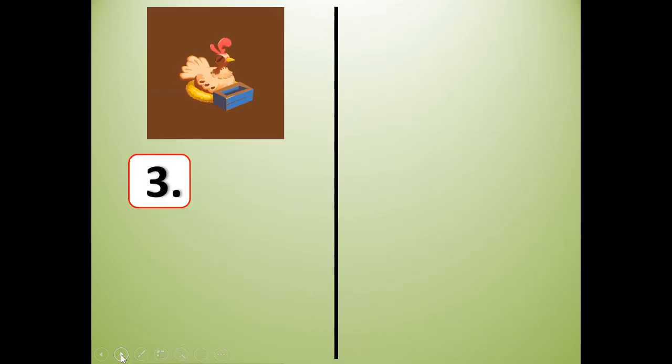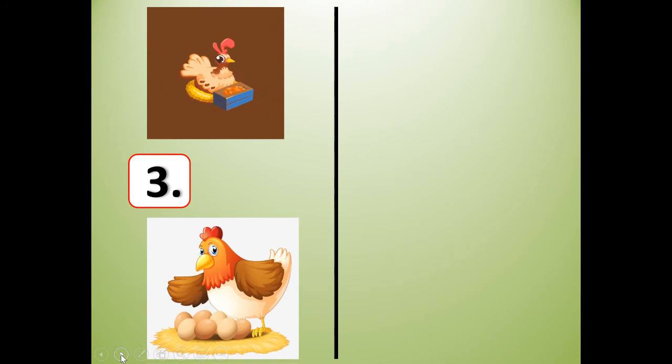Number three. What animal is that? It's a hen. H-E-N. Hen. A hen is a female chicken. A hen lays eggs, like you see in the picture. Hen. H-E-N.